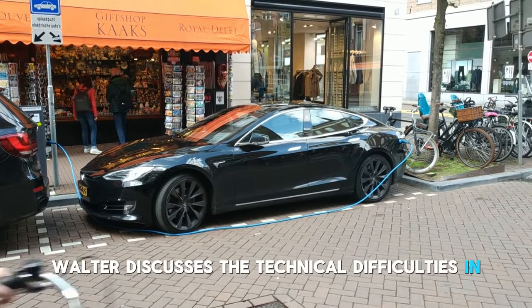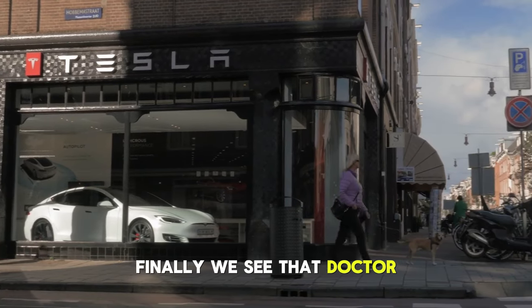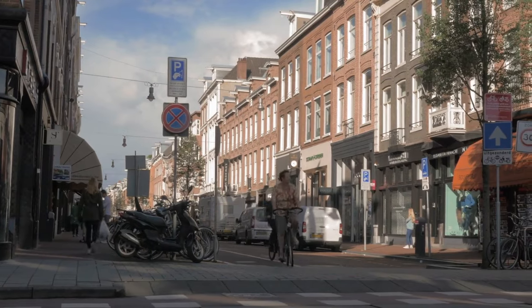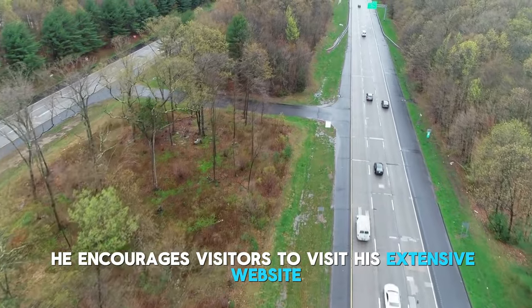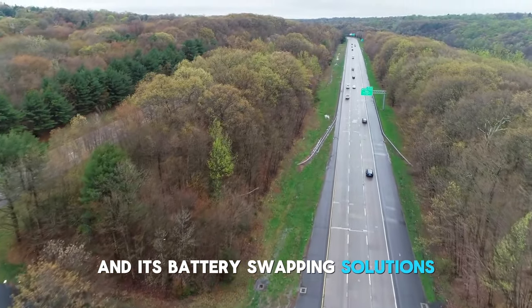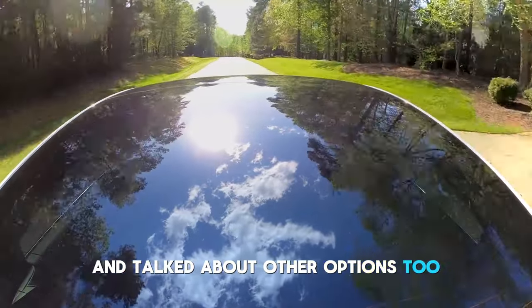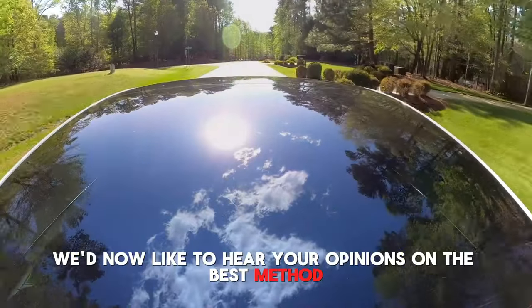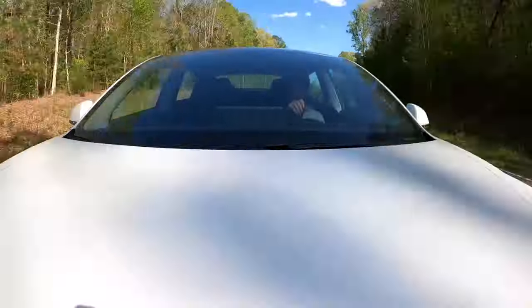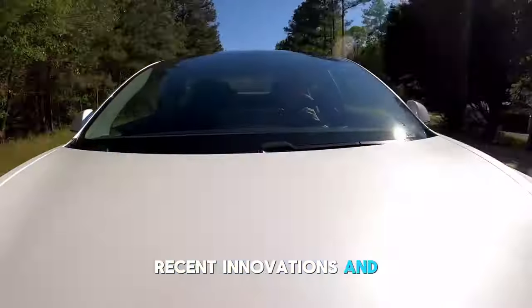Dr. Walter discusses the technical difficulties in putting induction charging into practice and how these affect the efficiency and design of the bot. He considers the value of critical thinking and first-principle reasoning when tackling challenging engineering problems, and encourages viewers to visit his extensive website resource for Tesla investors. In summary, we've examined the difficulties and opportunities associated with swappable battery packs, the viability of induction charging, and other options to meet the bot's power requirements. What do you believe has the most potential — battery swapping, induction charging, or another option? Please leave a comment below, and don't forget to like and subscribe for more information on Tesla's latest innovations.